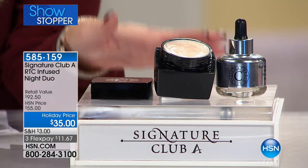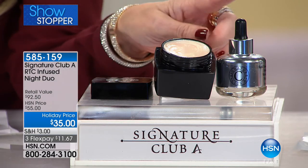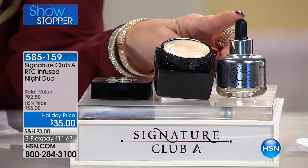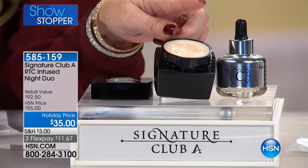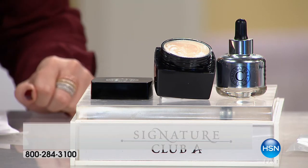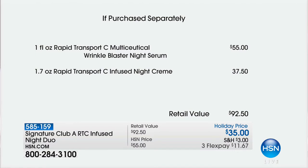Now we're moving on to our showstopper. We have fewer than 1,000 of these. You're getting your $55 serum — instead of $55, it's $35. And we're giving you a full-size $37.50 night cream, our biggest-selling vitamin C night cream, for free. Your Multiceutical Wrinkle Blaster Night Serum — if you're looking for really potent, that's what you have. It's a $55 serum. Couple that with the $37.50 night cream — it would be $92 — but for less than the price of either one, you get the other free.